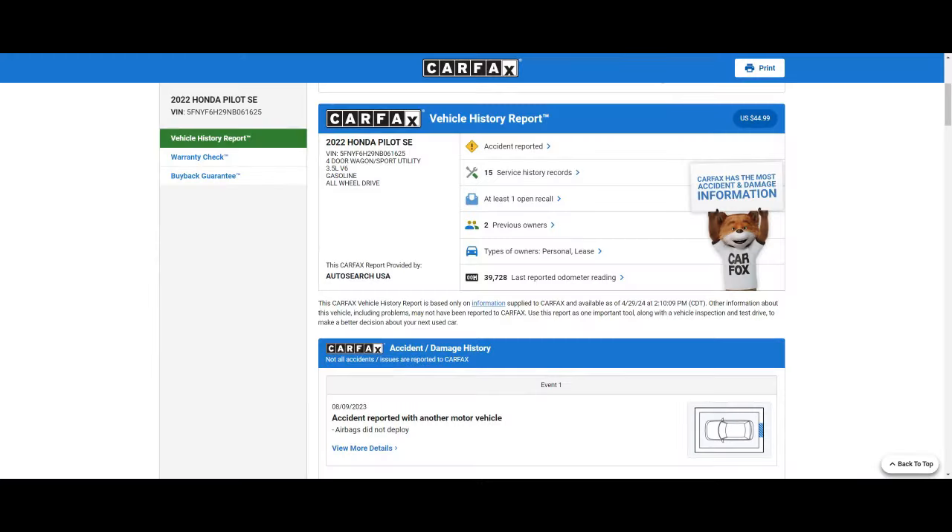Now the next thing we're going to go through is the CarFax report. We have to spend money as an auto broker to do this. If you're doing this on your own, you would have to purchase your own CarFax report. A lot of dealers, if you're finding the vehicle at a dealership, will have a CarFax included. At the very top, this CarFax says the vehicle has been in an accident, there are 15 service records since it was put into service, and it has one open recall. It has had two types of owners - personal lease and personal.